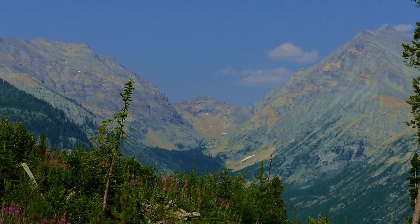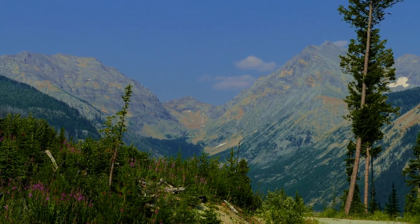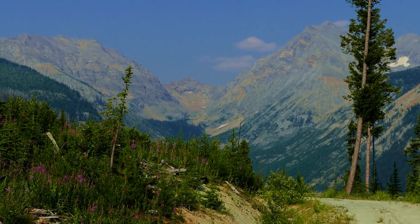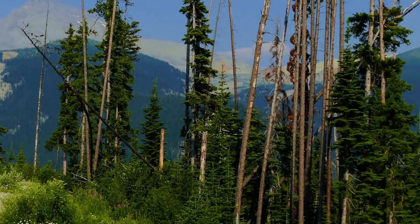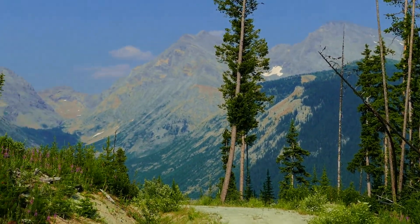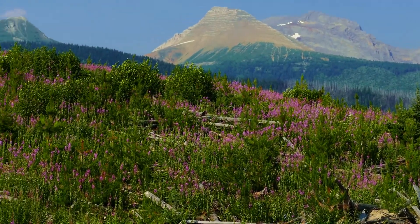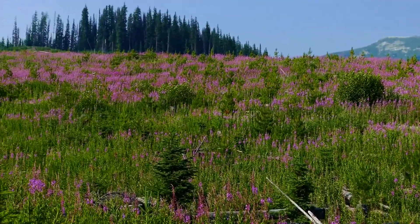Just to give you an idea of some of the scenery around here — even though it's very hazy and not the best weather for photography, it's still beautiful. There's my brother with some big mountains in the background. And look at all this fireweed in this clear cut here.